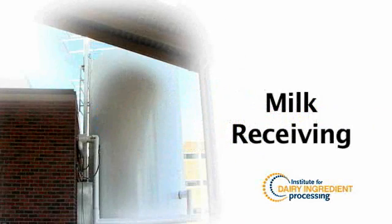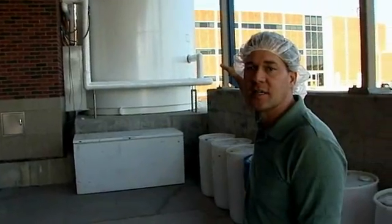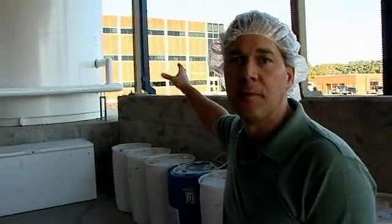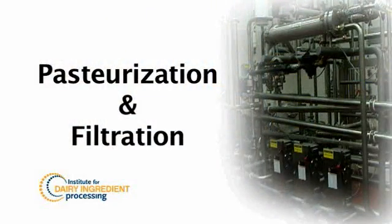This is our milk receiving area where we can receive tanker trucks of product. We can receive up to two tanker trucks at a time. We have two 8,000-gallon silos where we can store that product before we go through processing. If a client wants to bring in their own product for us to do studies on, we're able to receive that product here. From receiving, the product can be pumped through our separation and pasteurization system.